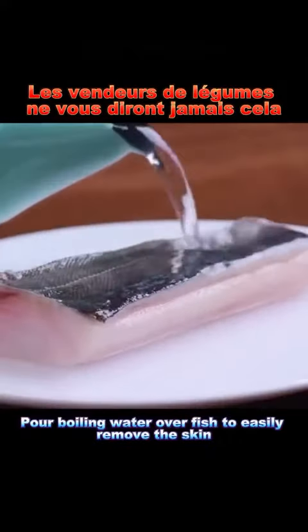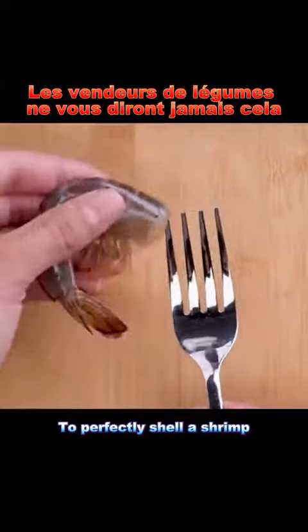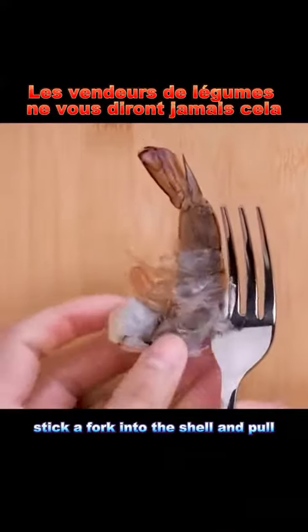Hack 7: Pour boiling water over fish to easily remove the skin. Hack 8: To perfectly shell a shrimp, stick a fork into the shell and pull.